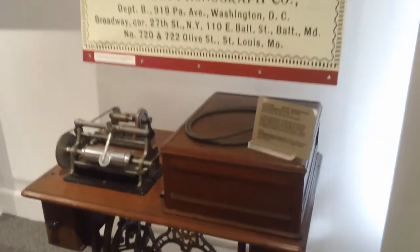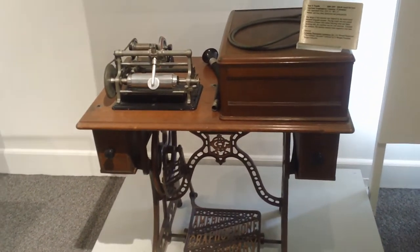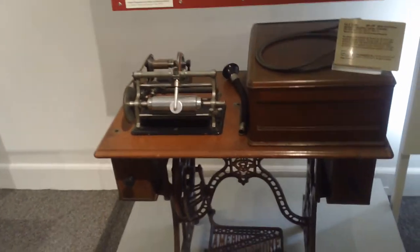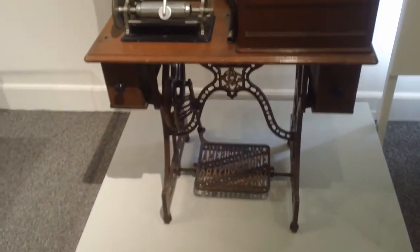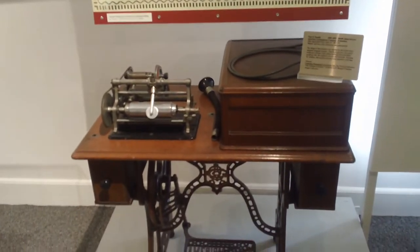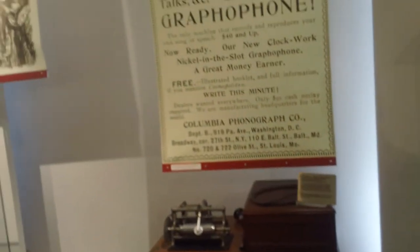You put the wax cylinder over that and plug the thing on top and listen to it talk. Is this an Edison machine? This is an American Gramophone — an offshoot of Columbia. Edison did have his own version of a dictaphone. He called it 'the other phone' — not that he had any kind of ego.